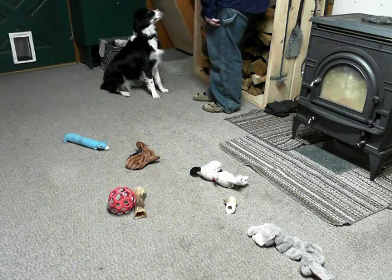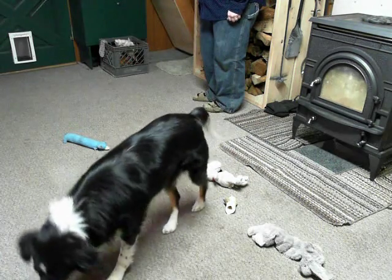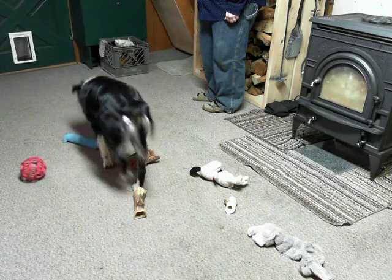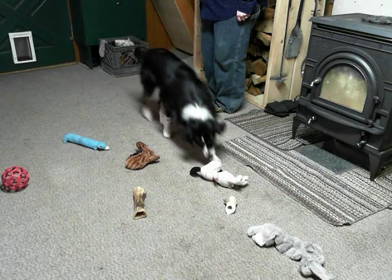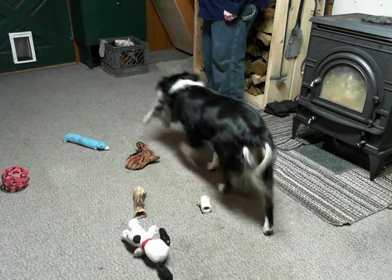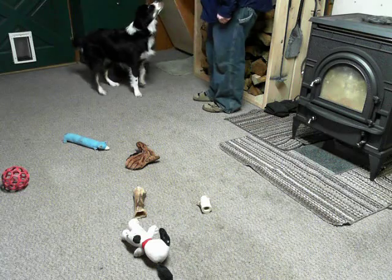Where is Rabbit? Where's your rabbit? There it is. Good. All right. Put it in the toy box. Good girl. That was really good. Yes.